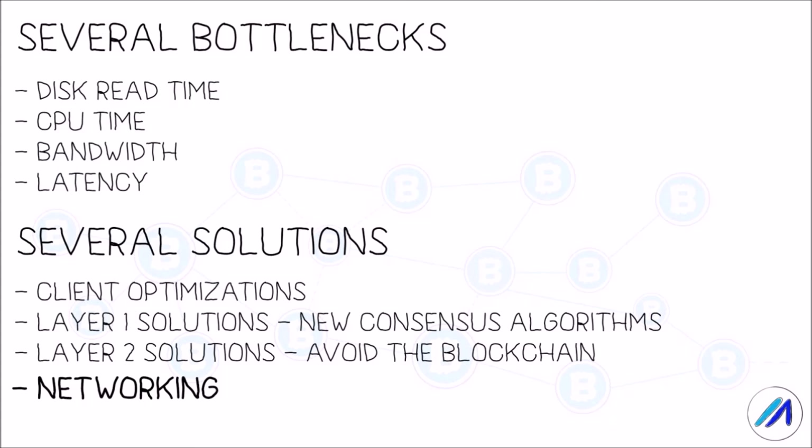Apart from Ethereum 2.0, in the past few years, a number of solutions have been proposed to solve some of these limitations. Layer 1 scaling solutions like EOS, DFINITY, Near Protocol, and Solana have come up with new forms of consensus in an attempt to plug inefficiencies in existing consensus algorithms.